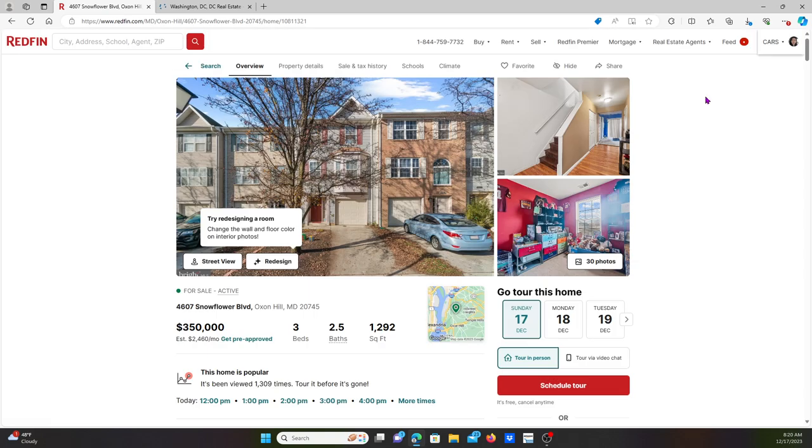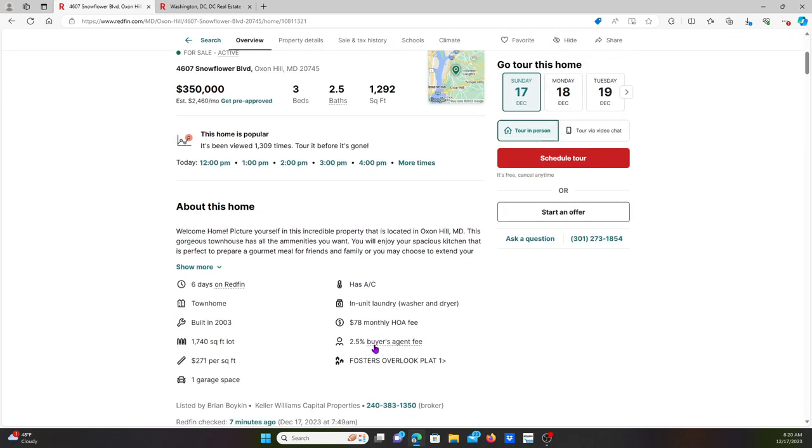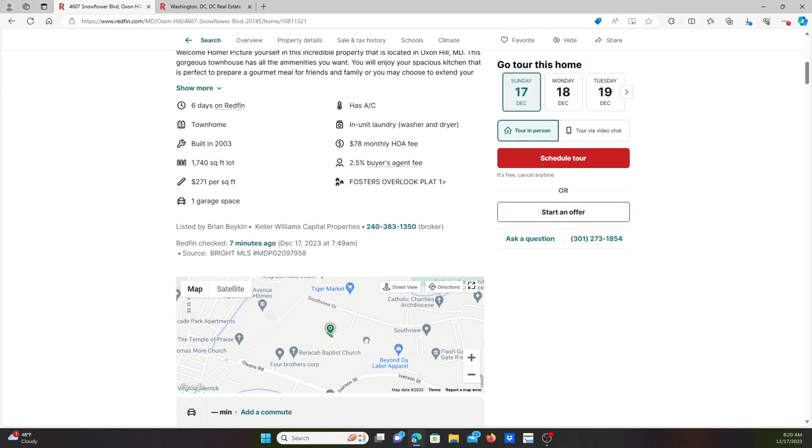This home is good. Let's look at the home features. This home has an HOA of 78 dollars a month. It was built in 2003 — that's a good home. Built in 2003 so it's energy efficient, which is very good.